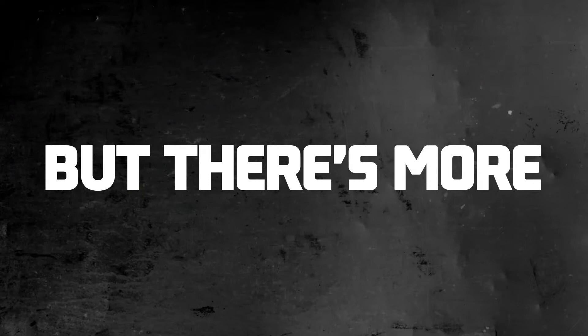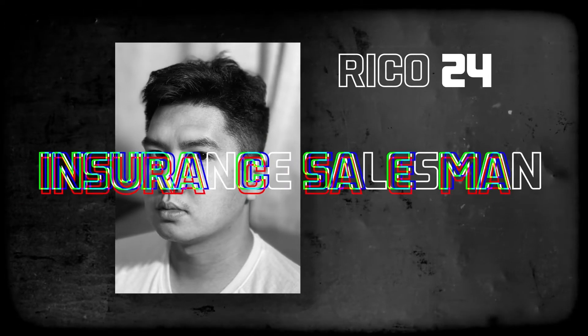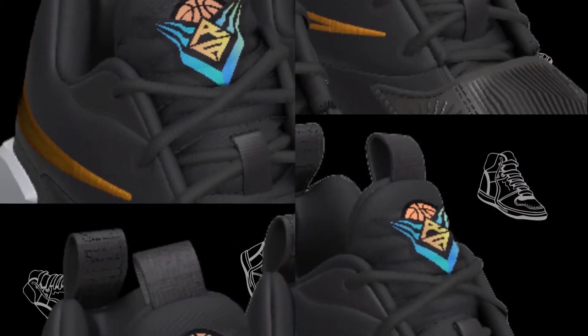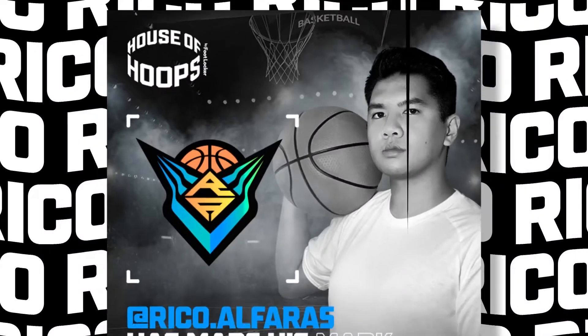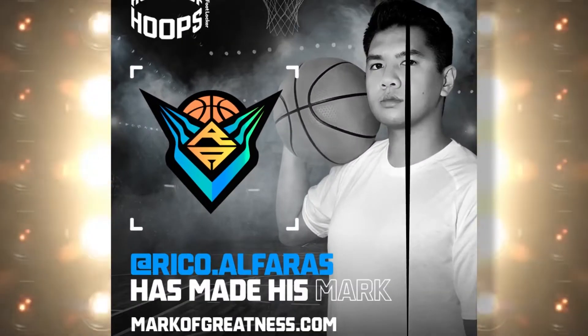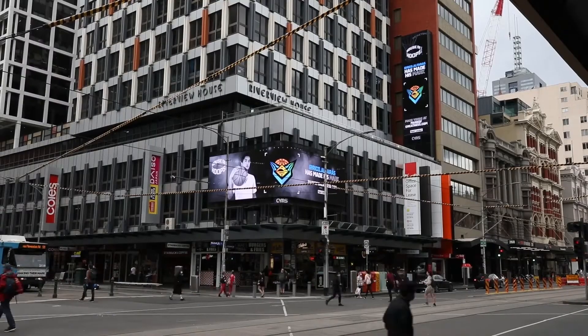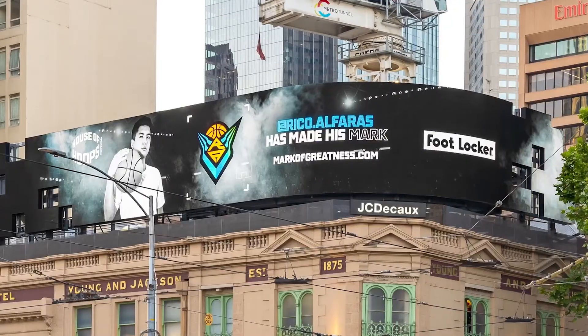But there's more. The overall winner, Rico, a 24-year-old insurance salesman from New Zealand, not only won his own Player Edition shoot — we gave him the full pro-athlete treatment. We took his photos in iconic NBA poses and put them up in lights everywhere. Just like Mike.